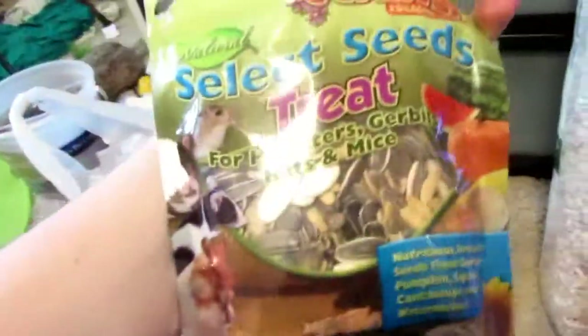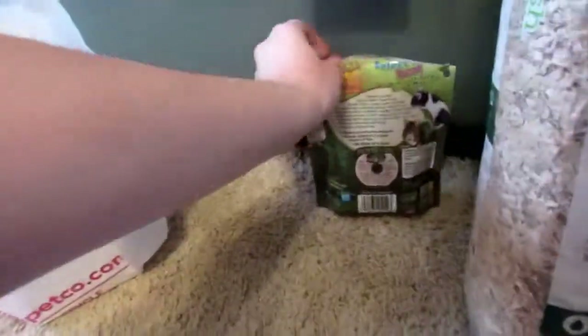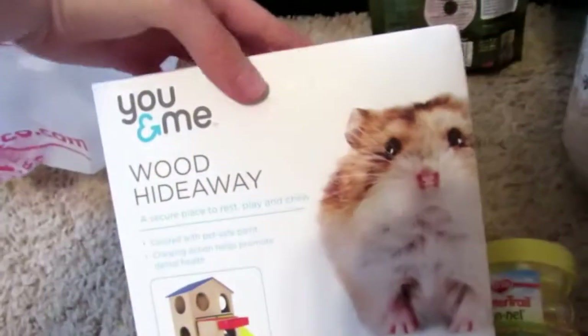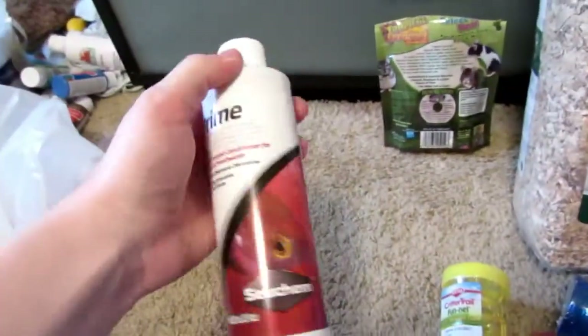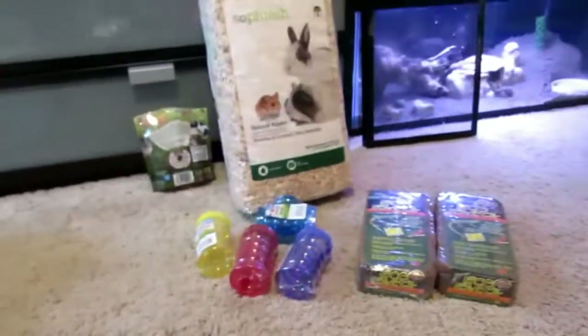In the last bag I have some select seed treats for Gizmo, and I got him this You & Me wood hideaway house. And lastly, I got some Prime because I'm running low. So that is everything I got from the pet store today.